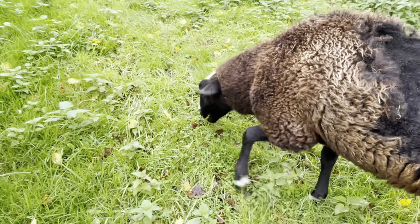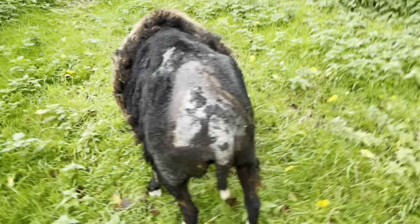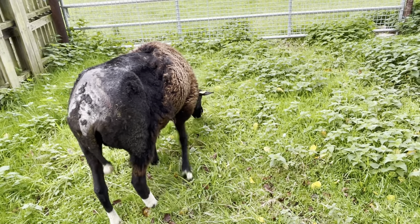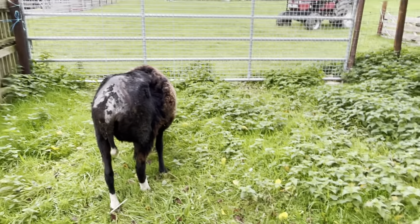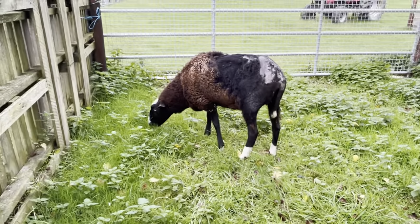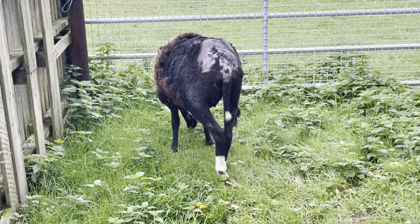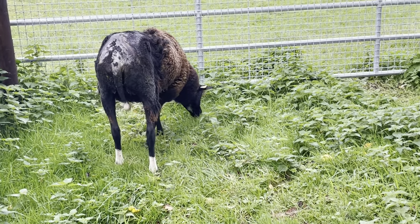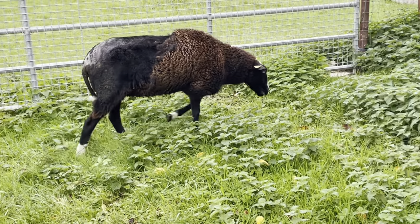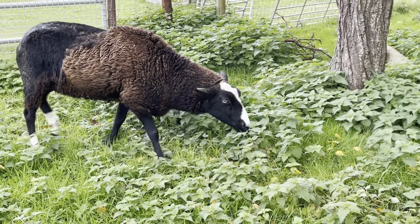There's a bit of cocksfoot she's eating, and she's avoiding the nettles. But you can see poor girl, she really got scabbed by those maggots. She's going around eating all the windfall leaves - there must be a medicinal thing, like a tannin or something in windfall leaves. Maybe somebody more intelligent can enlighten me on what the medicinal aspect of fallen apple tree or plum leaves is. That cocksfoot is a deep-rooted grass so it's full of vitamins and minerals.